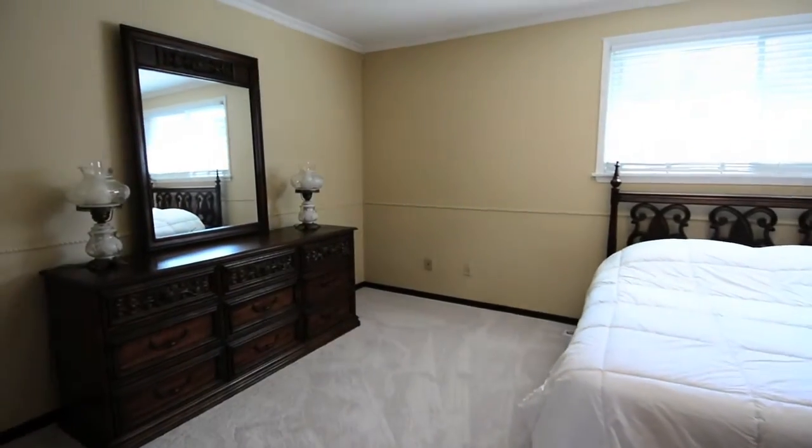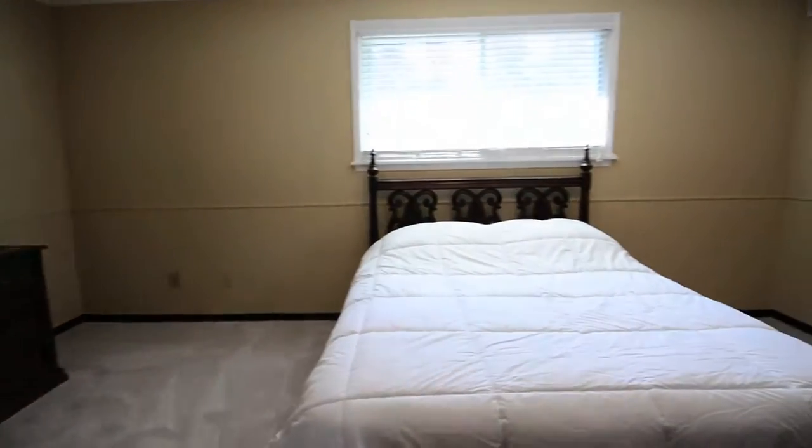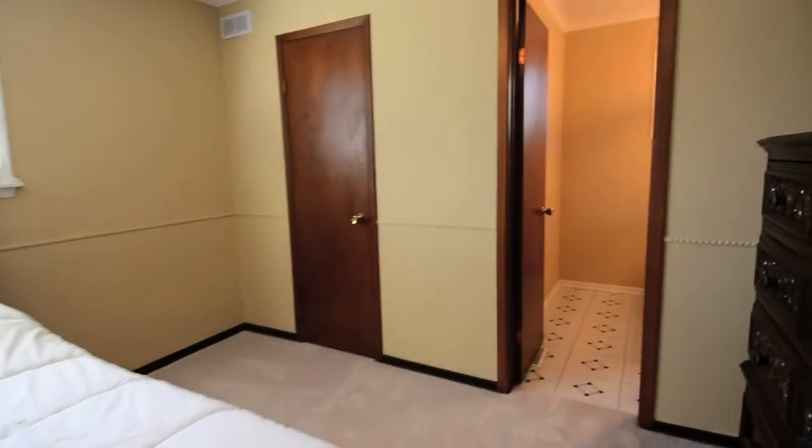The master bedroom overlooks the backyard and has a large walk-in closet and a two-piece en-suite, with space to add a shower area.